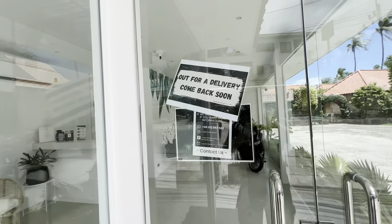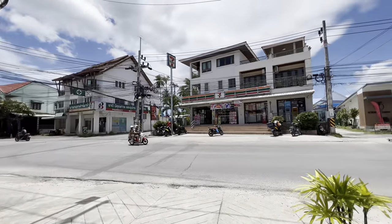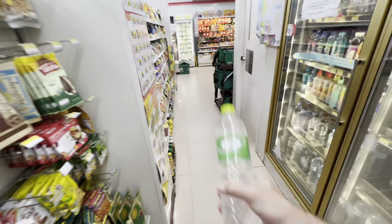It looks like they are out for a delivery and will be back soon, so I'm going to have to stick around and wait. But look what's across the street — my friend 7-Eleven! I made no reservations — didn't reserve a motorbike, didn't make any hotel reservations. We're just going to figure it out on the fly. So now while I'm waiting for the scooter place to open, I'll have some water and just chill out.